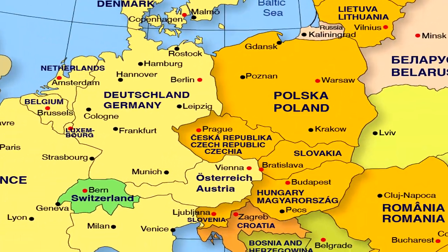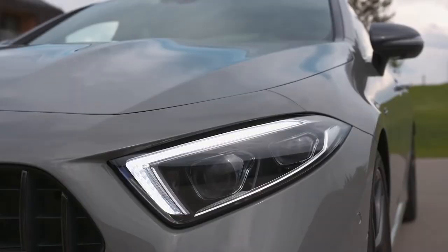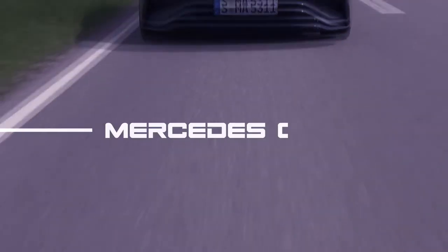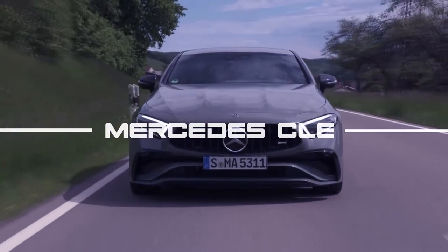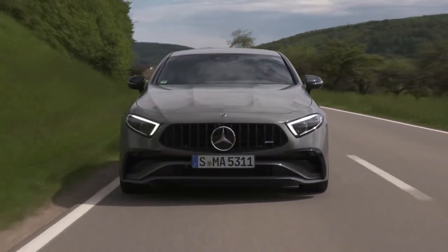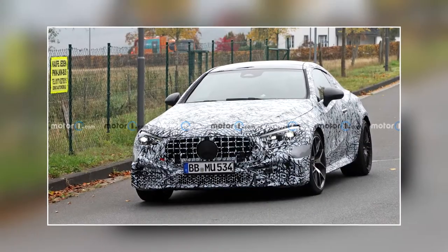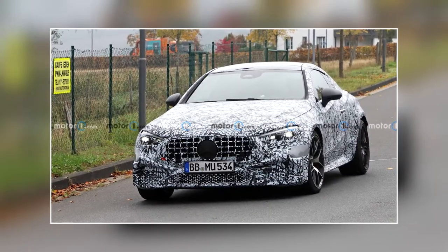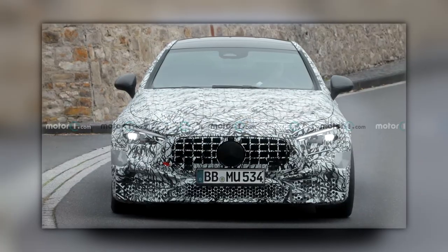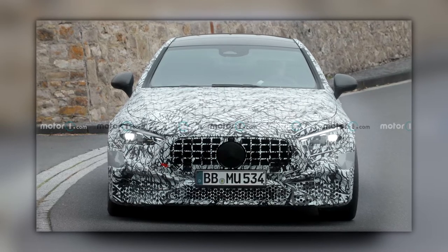Now let's move from the Czech Republic a little to the west, to Germany, where the development of the new Mercedes CLE Coupe continues with yet another sporty version of the range. This time it was the new Mercedes-AMG CLE 53 Coupe that first appeared in spy photos during tests near the Nürburgring. Fully camouflaged, the new AMG CLE 53 hides its grille, while at the same time you can see the bumper that will give this version of the CLE Coupe more sportiness.